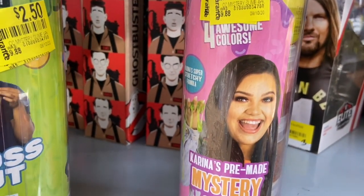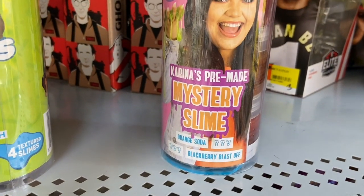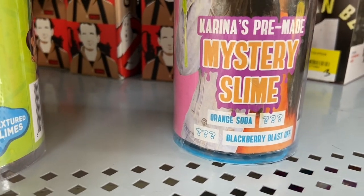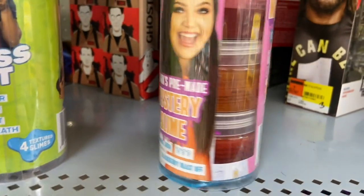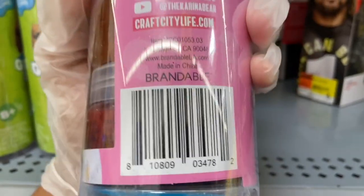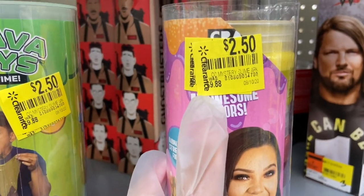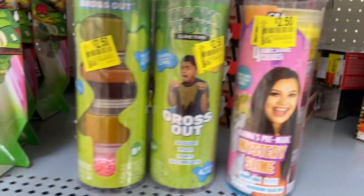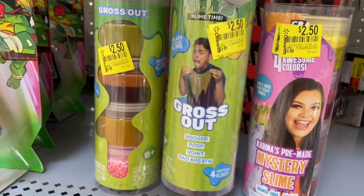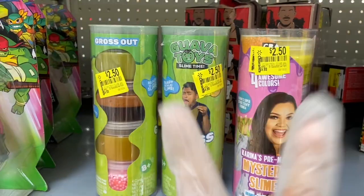This one is different — I don't think it stinks, it just has four awesome colors. It's Karina's pre-made mystery slime — orange soda and blackberry blast off. Also $2.50, down from $9.88. Grab these if you spot them — great gifts. This might even be your first product to list on Amazon or eBay.